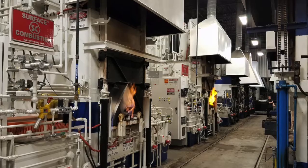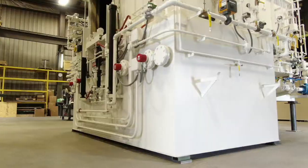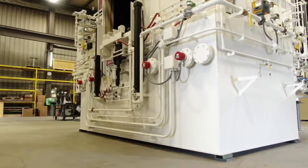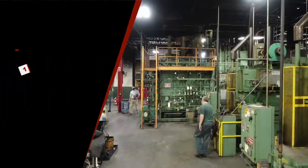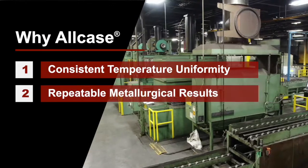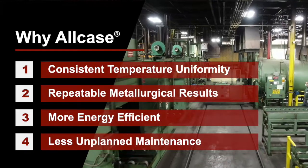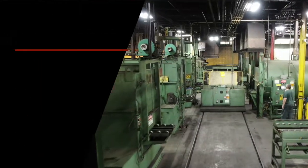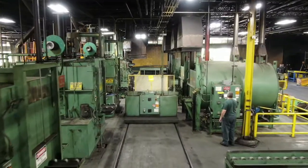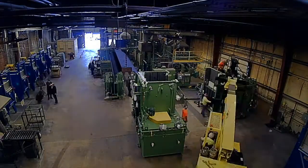With over 3,000 installations worldwide, the All-Case has proven its ruggedness and reliability. It is the industry standard. The All-Case is often imitated but has yet to be duplicated. Heat treat operations choose All-Case for consistent temperature uniformity, repeatable metallurgical results, energy efficiency, and less unplanned maintenance than other brands.